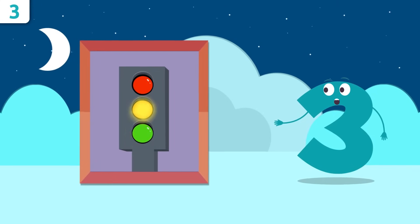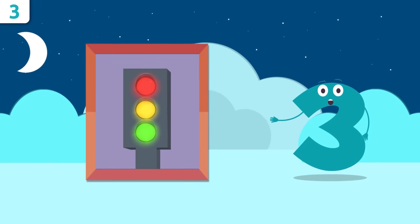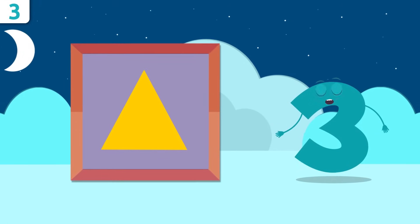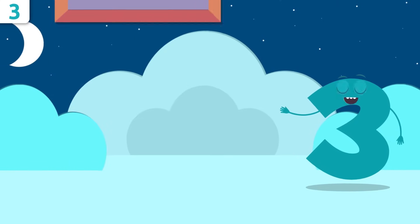Look — the traffic lights! How many circles are there? One, two, and three. There are three circles on the traffic lights. Would you know how many points there are on this triangle? Let's see: one, two, and three. Way to go, friends!